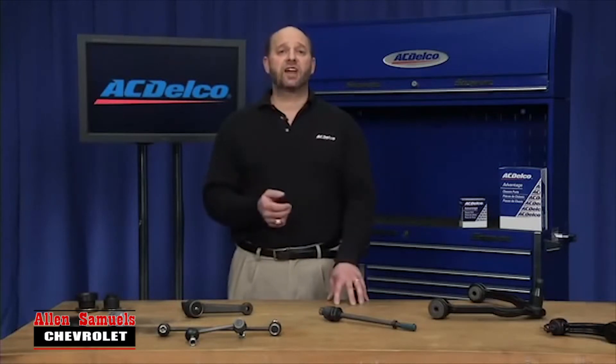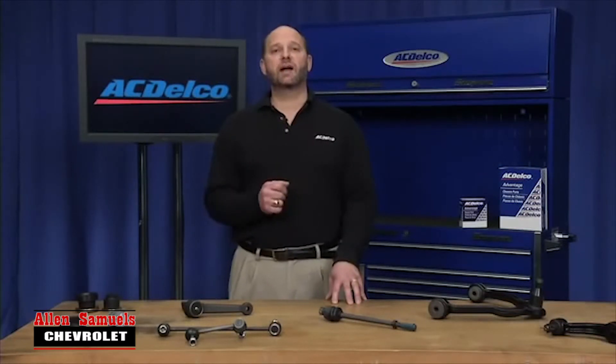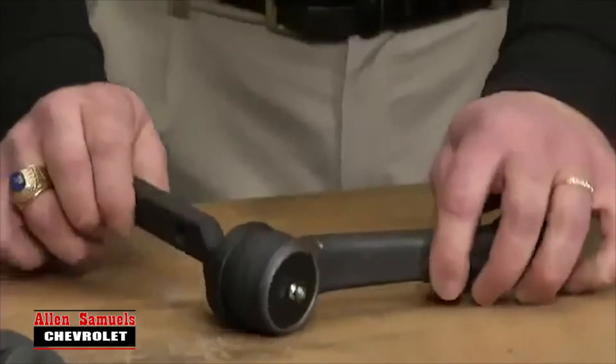The Advantage chassis line includes seven different product segments including pitman arms, control arms, sway bar links, bushings, tie rod ends, ball joints, and idler arms like this one here.